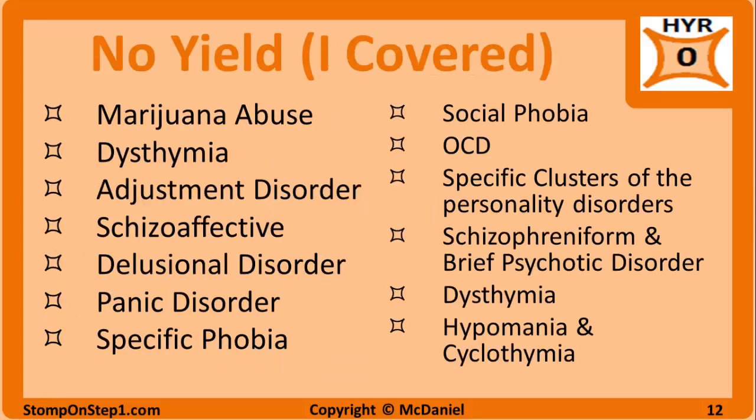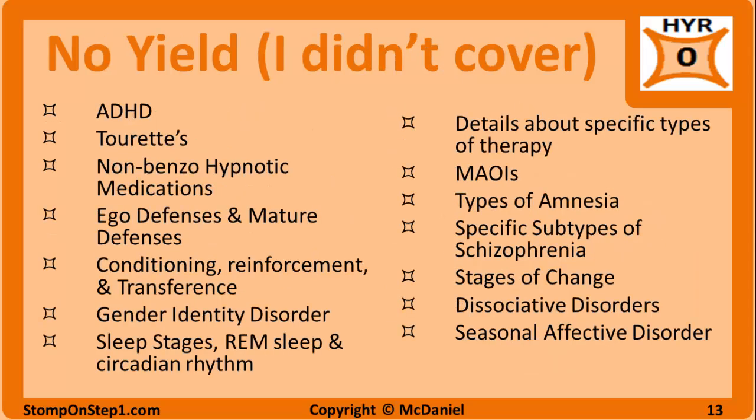Here's a list of topics I give a high yield rating of 0 that I still covered for completeness — leaving them out would have made the videos seem fragmented. These are important topics for clinical settings, but for whatever reason they don't seem to be tested much. You will see these topics in my videos, but know that you shouldn't spend a ton of time on them. There are also topics rated 0 that I didn't cover at all, so you won't find that material in my videos. Some of these may be important to your rotations later on, but if you're just trying to get through the exam, I wouldn't waste any time studying this material.